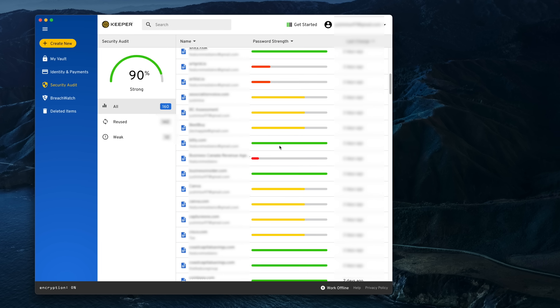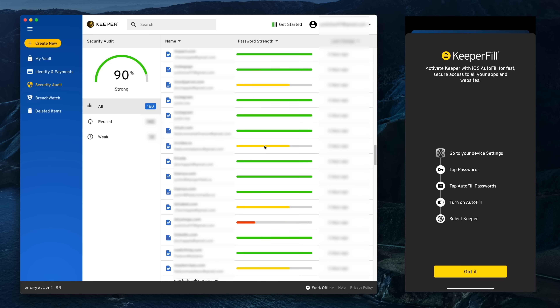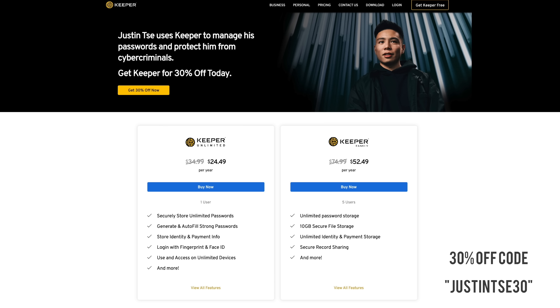Keeper also has a great autofill setting. So whenever you're on your phone, your tablet, your computer, or anything you're logged into with the master password, it is able to automatically fill it for you very fast and also very securely. If you guys want to go and check out Keeper Security and their password manager, I've got a link on screen and in the description section below that gives you 30% off.